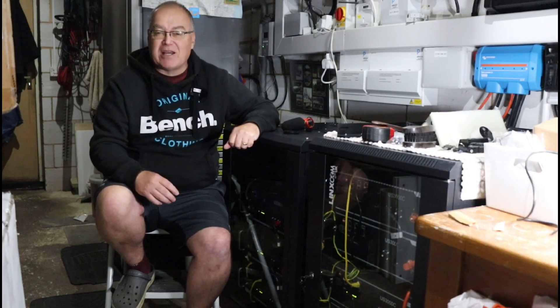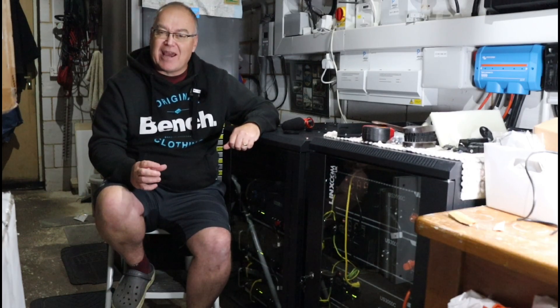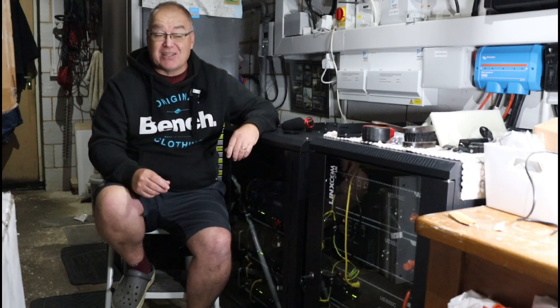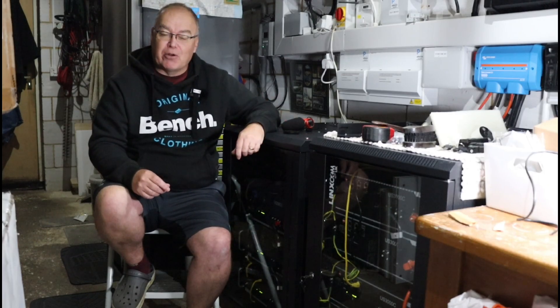So having more battery capacity, having more solar, just gives that extra flexibility. And that's the main reason why I've done that — comfort level. That's why I've done it. The other thing is, yes, I am addicted to battery storage and solar panels.